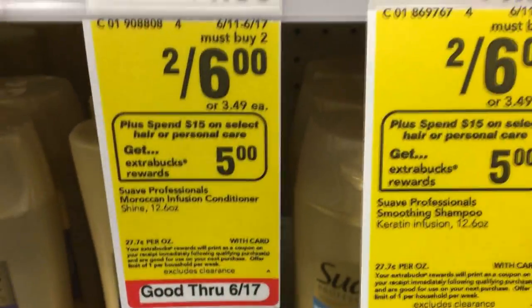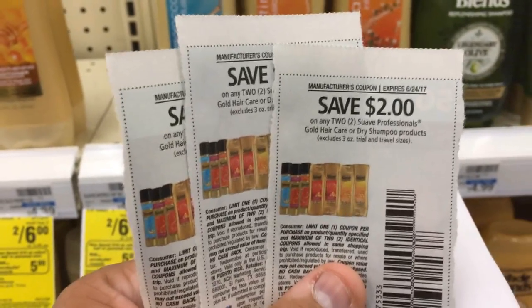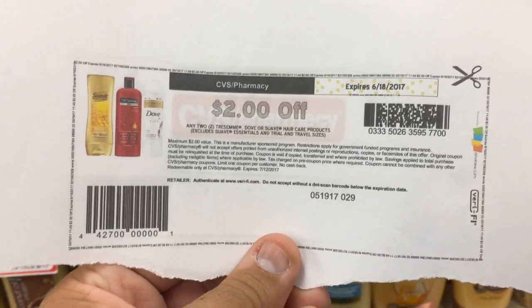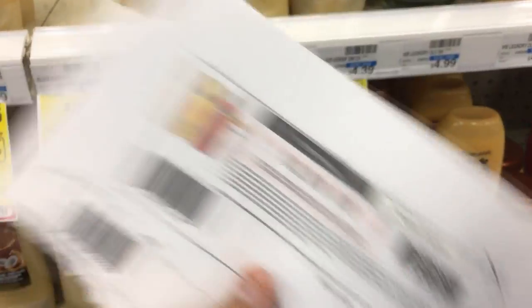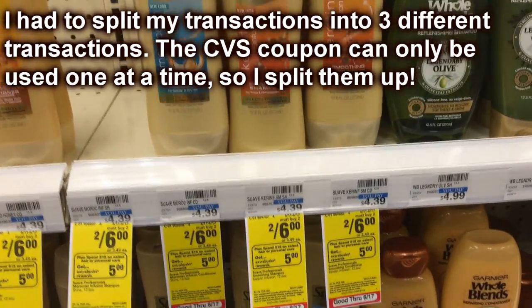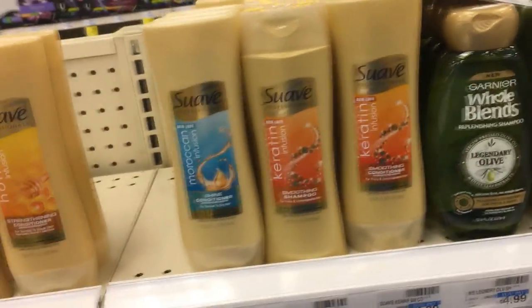The next deal is on Suave Shampoos and Conditioners, priced at 2 for $6. They're part of a promotion where when you spend $15, you get a $5 extra buck, limit one. In the 6-11 SmartSource, there are $2 off Suave Professionals Gold Hair Care or Dry Shampoos. I'm using three of those, bringing the total to about $18, then dropping it to $12. I also have $2 off any two Tresemme, Dove, or Suave hair care coupons — using three more of those drops it to $6. After the $5 extra buck, the final price is $1 for six bottles — about $0.16 per bottle. Stock up.